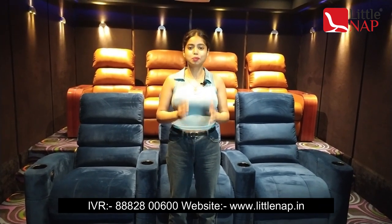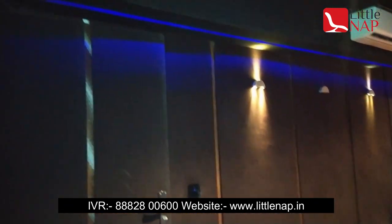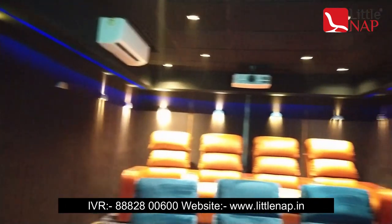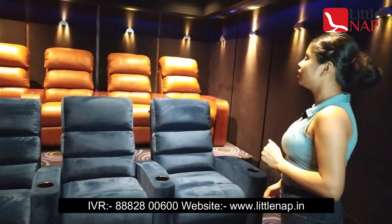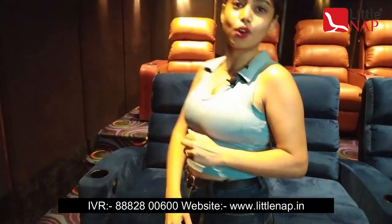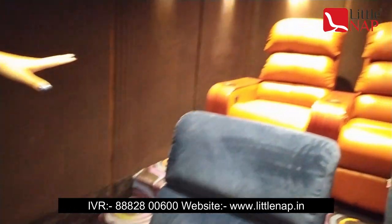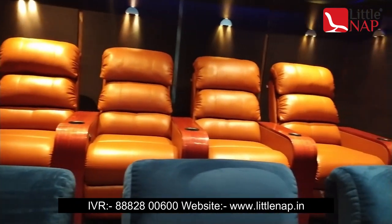So let's start with our inbuilt home theater. These are all Miller Design, which we have specially designed for home theaters. We have so many colors, so many models, and so many accessories in our Miller Design.